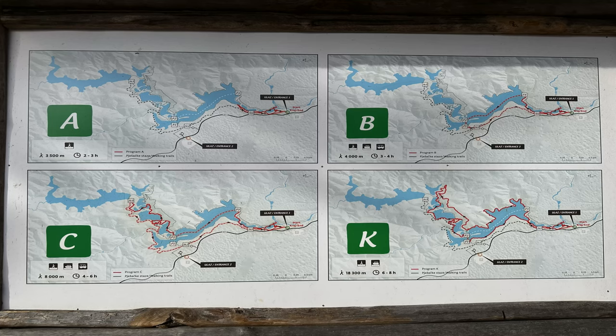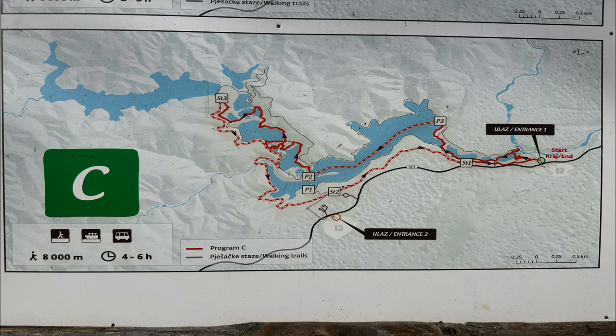They also have multiple trails that you can take. We ended up taking Trail C, which is the second longest and took us around 3 to 4 hours total.